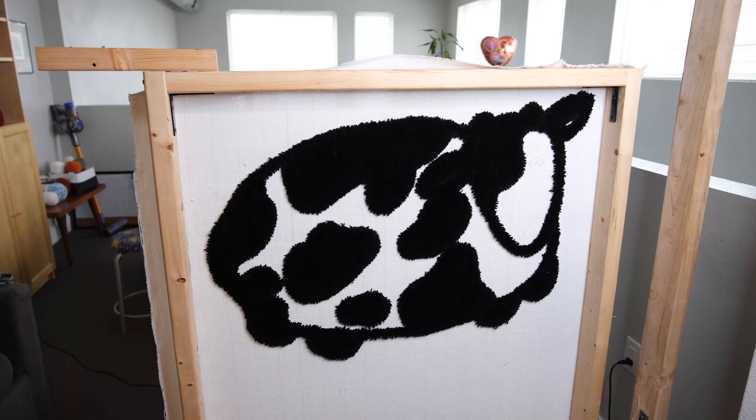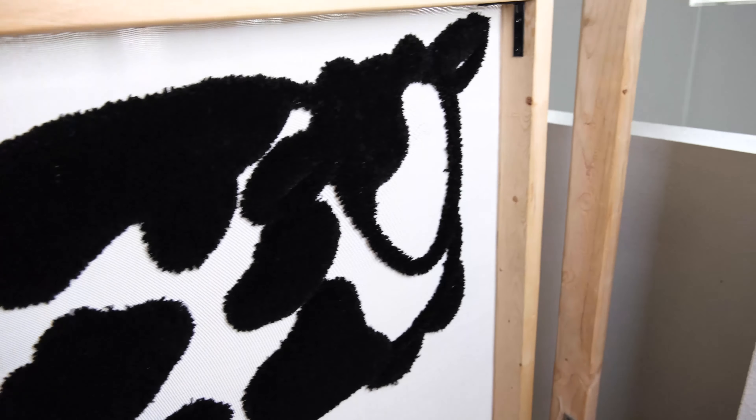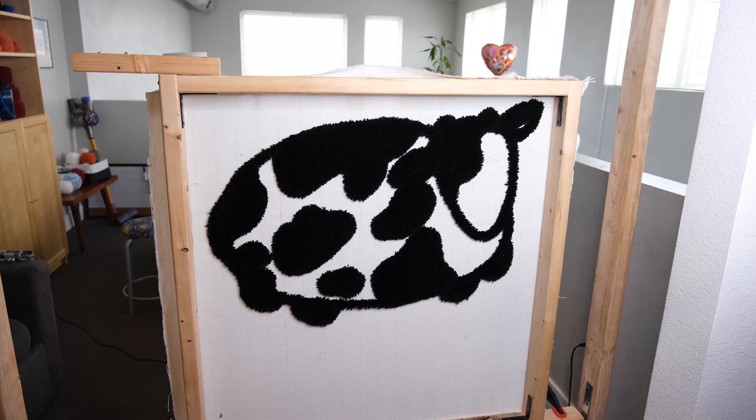So this is what it looks like now that we are done with all the black. Obviously, I have to fill in all these empty spaces with white, and then I also have to put in all the pinks of the face. But yeah, it's coming together pretty nicely — I really like how it looks.